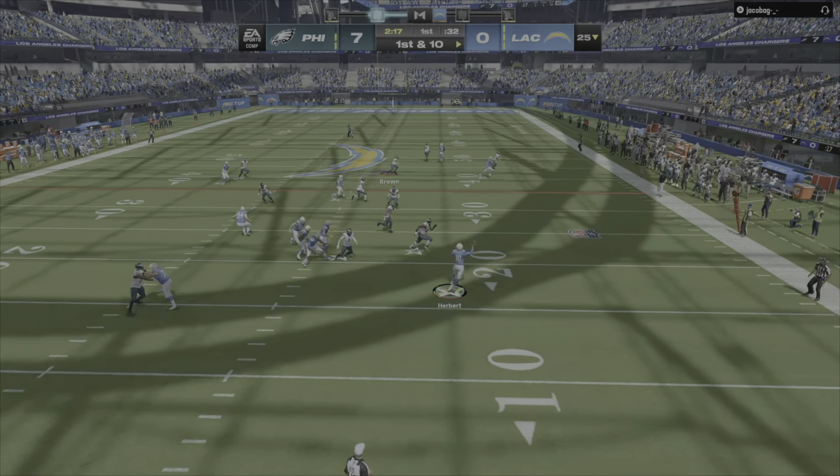Second down, here's Jalen Hurts. He finds his man — complete. That's Watkins. Touchdown, Philadelphia. They want to try and get a big play right away and take control back. Others are going to look at a couple shorter passes and get a little more momentum back that way. But for the defense, they're going to try and get to the ball even faster.